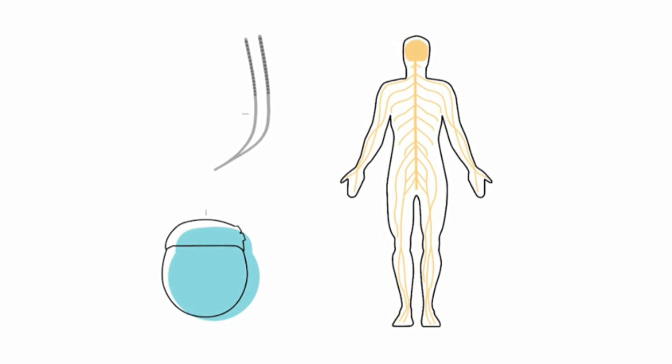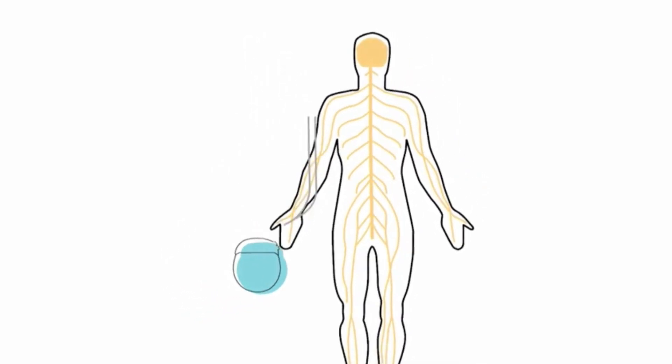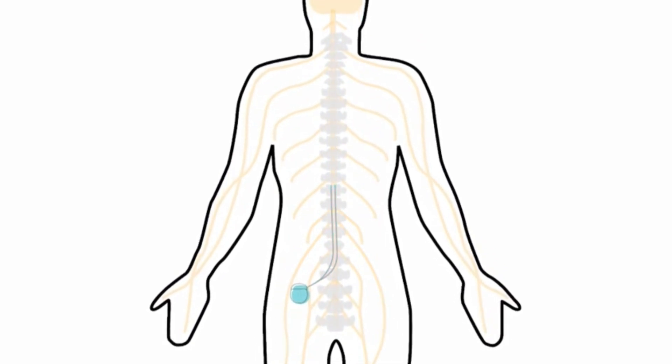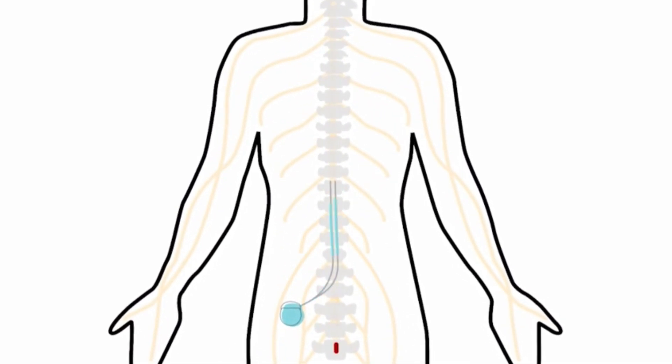The stimulator is trying to confuse the pain nerves and sort of make the brain not think that the chronic pain is there. The pain is still there — it doesn't do anything to solve the pain, it just interrupts the signals. I'll call it a pacemaker for the nerves. It helps confuse and mess up that pathway so the brain doesn't think there's a lot of chronic pain going on.